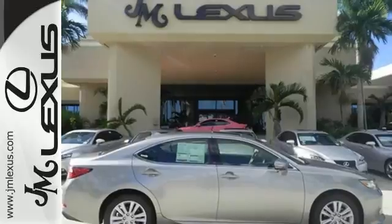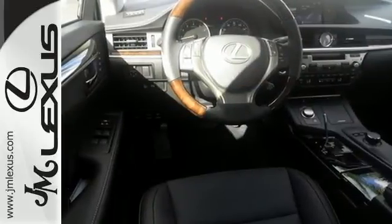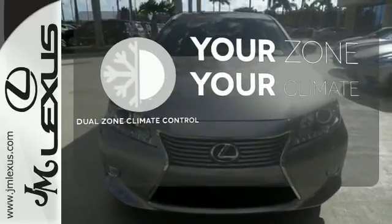Your passengers will rave about luxurious amounts of leg room and the view through the moonroof. Too hot? Too cold? Not anymore with the dual zone climate control.